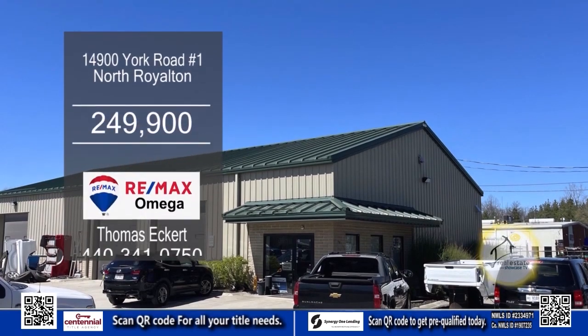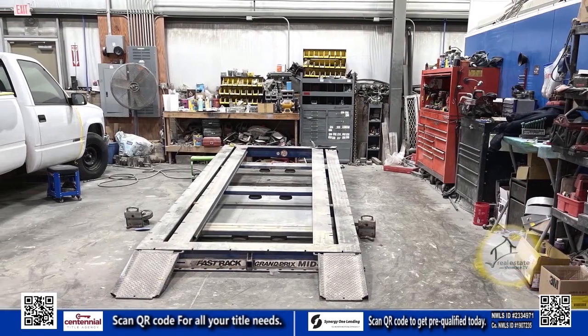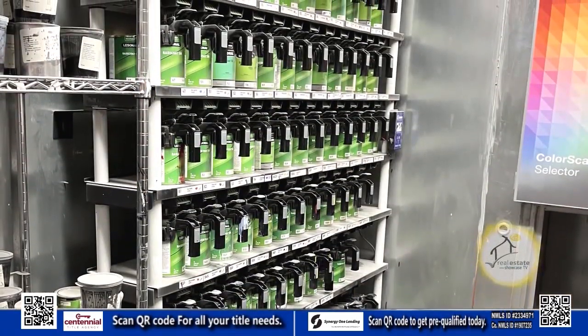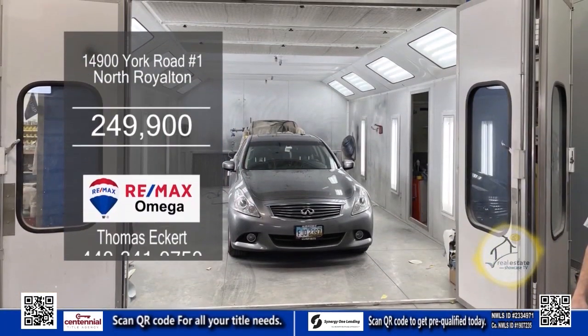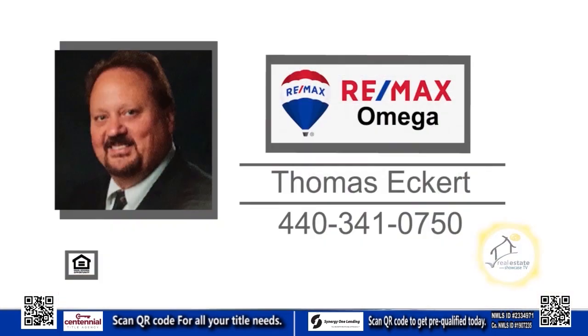This listing in North Royalton is for the business only. The building is not owned by the seller and currently has five years remaining on the lease. This business is a very well-established and respected body shop that has been in business for the last 11 years. Many things are staying with the sale of this business. Contact Thomas Eckhart for additional details.